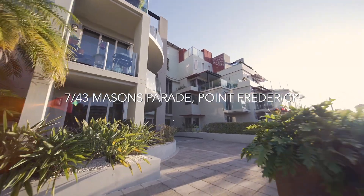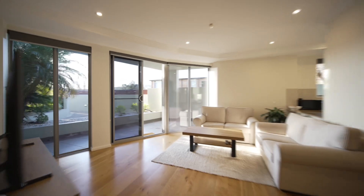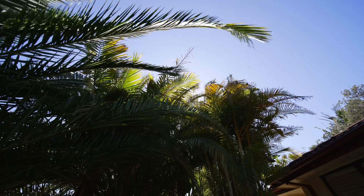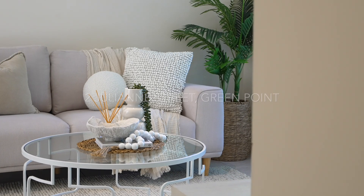The spring selling season has begun. Check out these amazing properties. 7/43 Masons Parade is a three-bedroom ground-floor apartment situated across from Gosford waterfront. 2 Julianne Street in Greenpoint is a single level home located close to all amenities in Greenpoint.